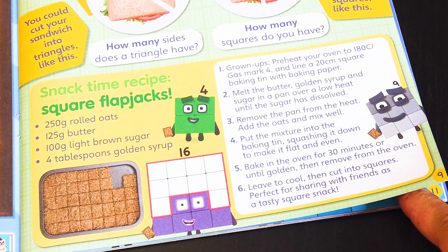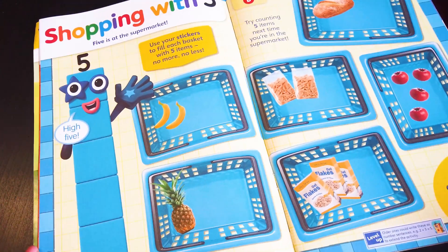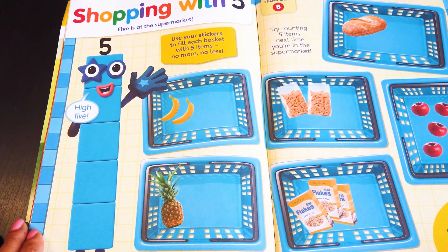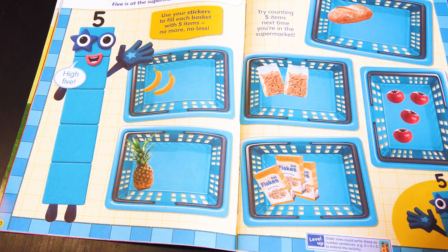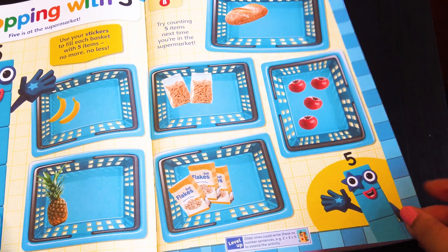A yummy recipe on how to make your own flapjacks! Number Five is going to the supermarket, and you are going to fill this basket with five items — no more and no less, just five.